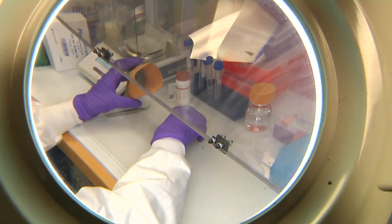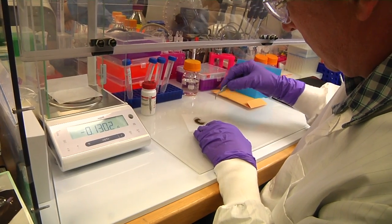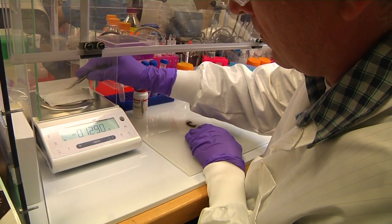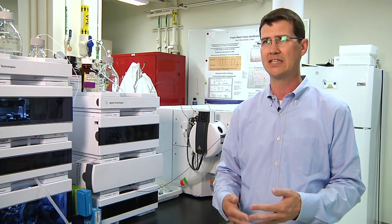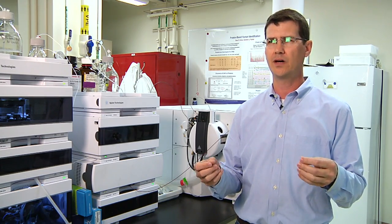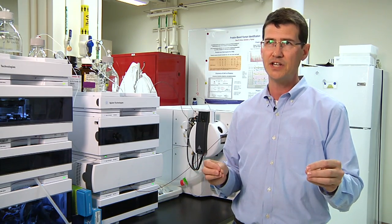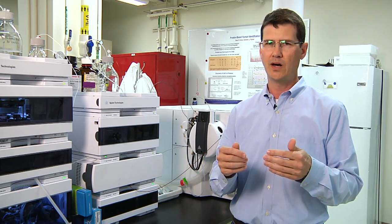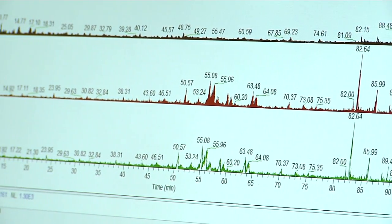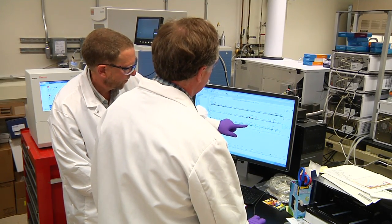Hairs and fibers have been used in forensic comparisons, but that again falls back on more subjective methodologies where you're making observations rather than technical, scientific measurements. What we've done is developed a method that utilizes the protein contained within the hair shaft itself to give us detailed information about a human, a specific individual, and enable science-based comparisons between pieces of evidence.